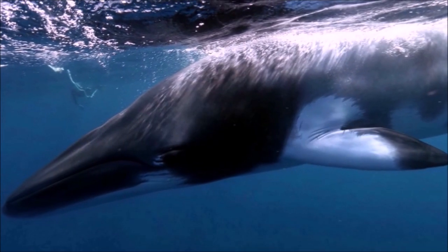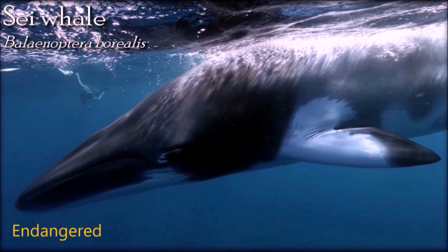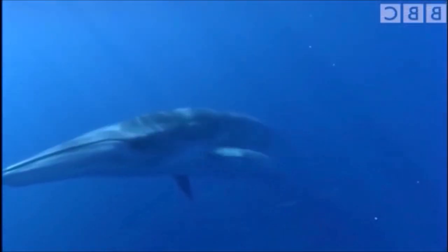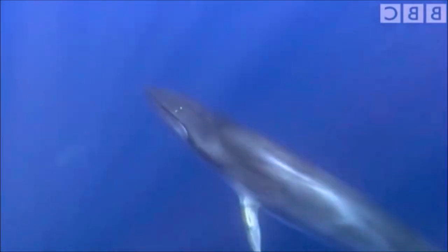Sei whales live in all oceans, although rarely in polar or tropical waters. The difficulty of distinguishing them at sea from their close relatives, Bryde's whales, and in some cases from fin whales, creates confusion about their range and population. The development of explosive harpoons and steam-powered whaling ships in the late 19th century brought previously unobtainable large whales within reach of commercial whalers. Once stocks of more profitable right whales, blue whales, fin whales, and humpback whales became depleted, sei whales were hunted in earnest, particularly from 1950 to 1980. The sei whale did not have meaningful international protection until 1970, when the International Whaling Commission first set catch quotas for the North Pacific. Complete protection from commercial whaling in the North Pacific came in 1976.